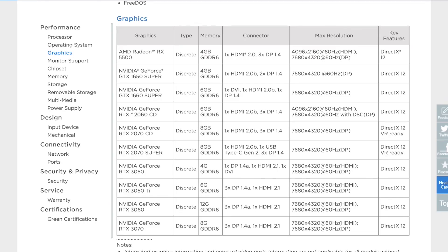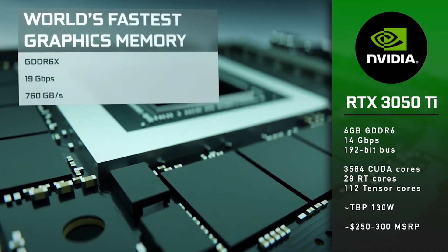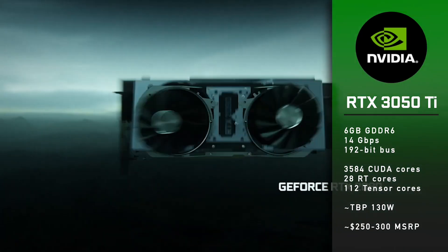There's always a lot of chatter about computer graphics cards, thanks to bigger and better models every few months. It's not always clear who actually needs one though. Today we will look at the GeForce RTX 3050 graphic card performance.